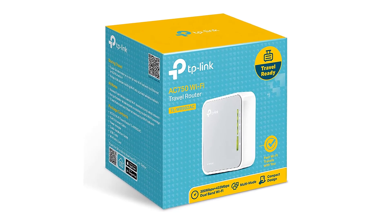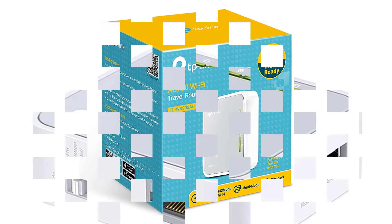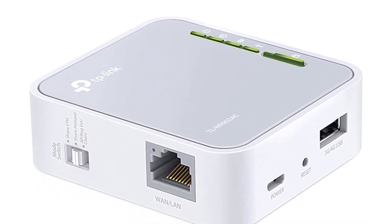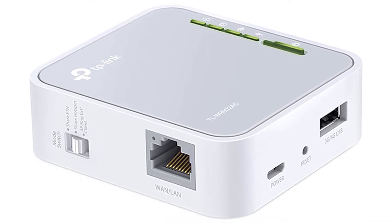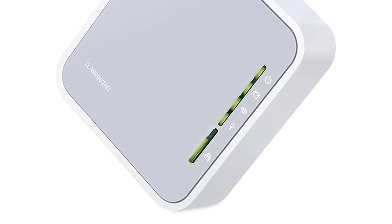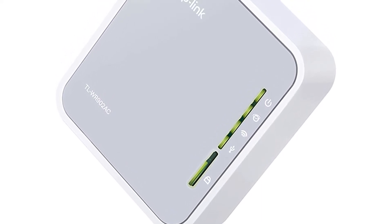A built-in USB port lets you share files and media from a removable USB storage device, and it can also provide up to 2A of pass-through power to charge your smartphone or tablet. The only real downside is that the port layout can be a bit awkward, since the USB and micro-USB power ports are on the opposite side from the Ethernet port.